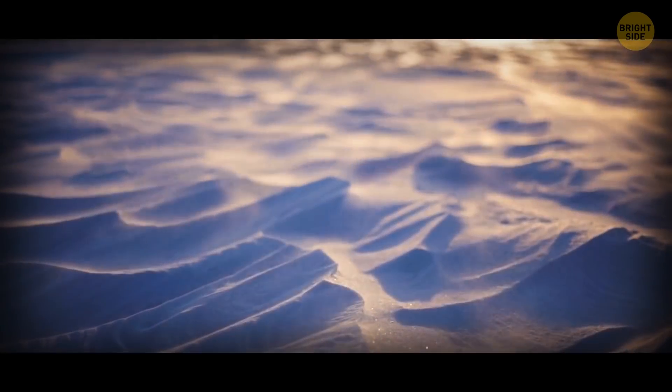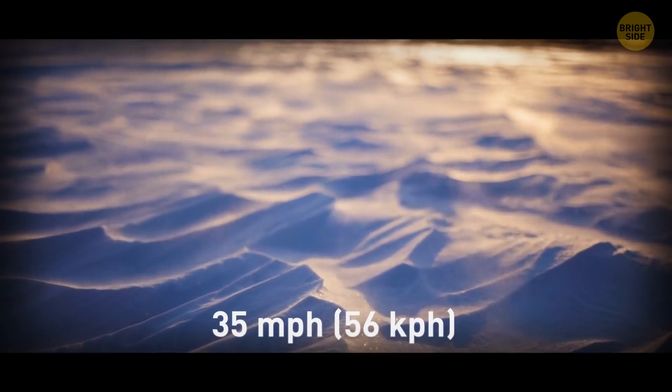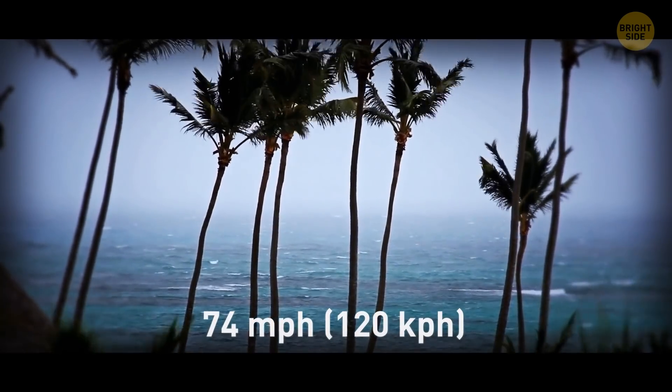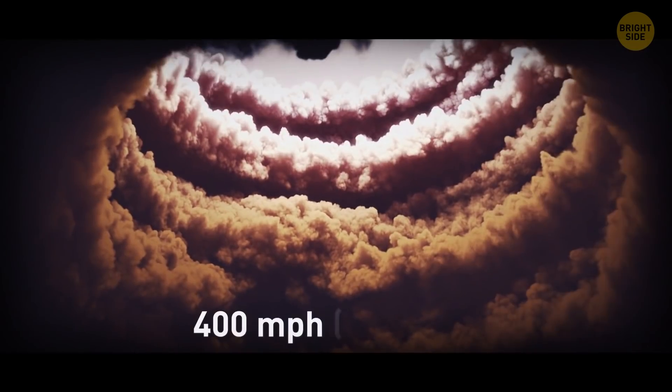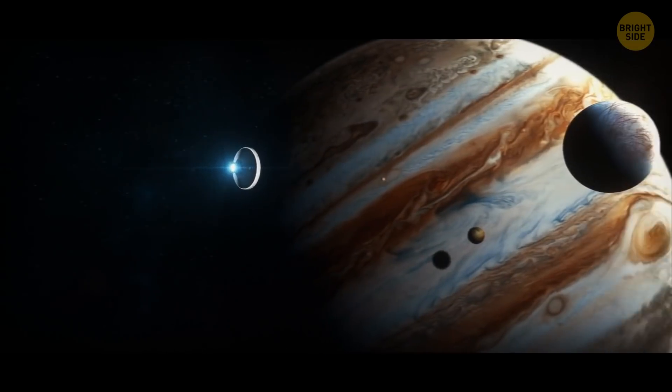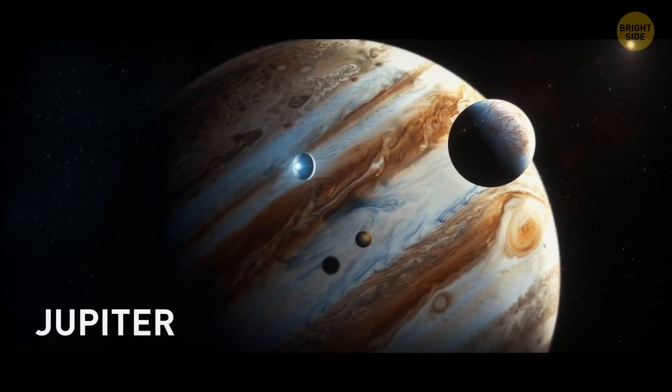Here are some more numbers: 35 miles per hour and more is the speed of the average blizzard. 50 to 60 miles per hour is how fast a severe thunderstorm moves. More than 74 miles per hour is the speed of a powerful tropical hurricane. Up to 400 miles per hour? You need to travel to Jupiter to see a storm that speedy.